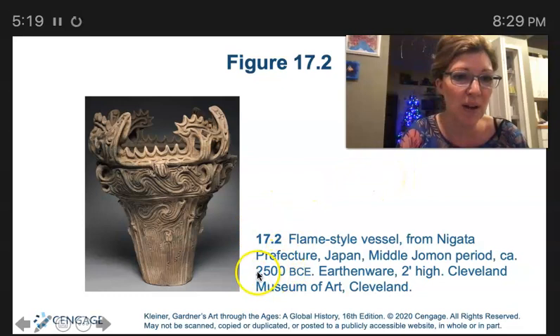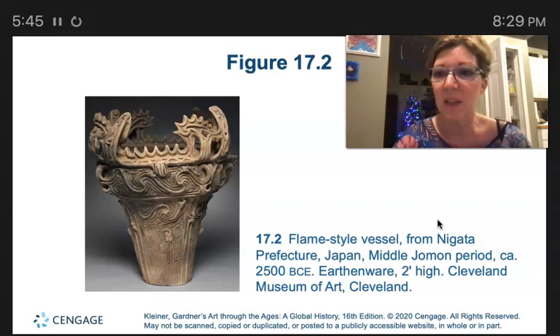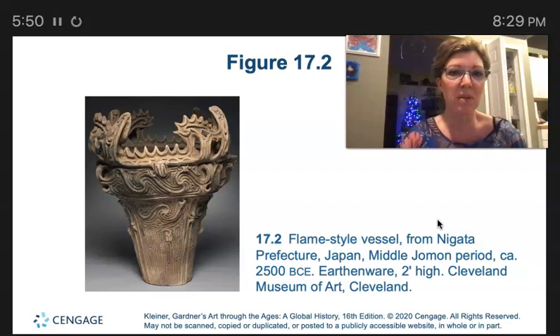So we're now at 2500 BCE. This is called a flame style vessel, and we're looking at the earliest art-producing culture to develop in Japan — the Jomon. The earliest Japanese artworks are Jomon ceramics, and the Jomon culture develops ceramic technology. The artistic period that produced this flame style vessel is the Jomon — a really important era.